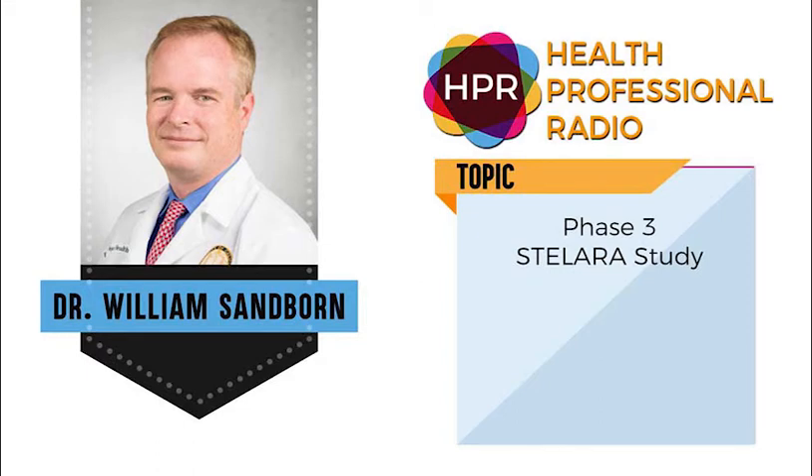Hello and welcome. I'm your host, Neal Howard, here on Health Professional Radio. Our guest is Dr. William Sanborn of the University of California, San Diego.